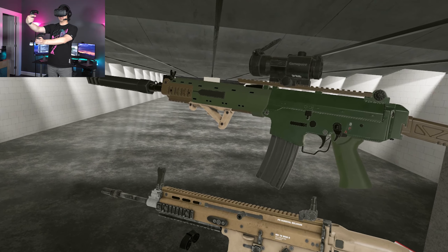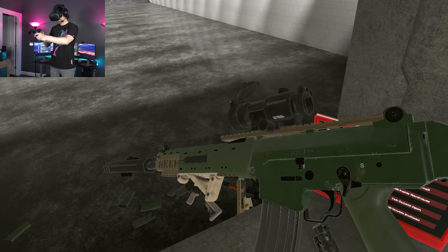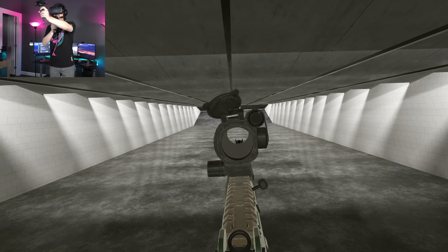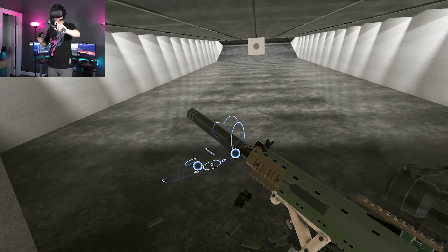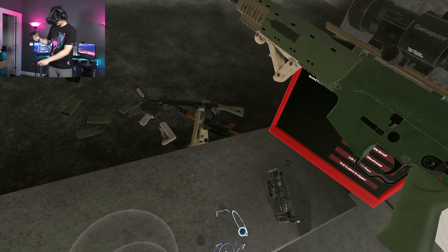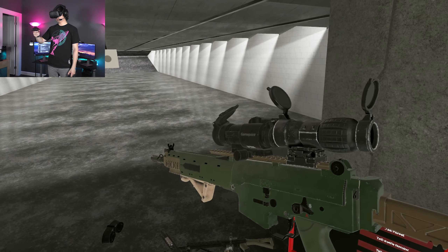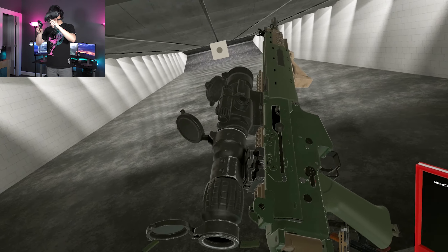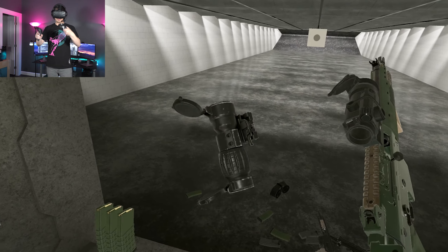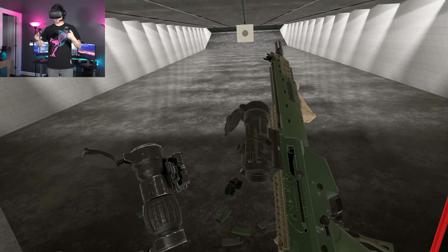I'm going to throw some more optics on. You can see the colors here are mismatched — just like FN likes to do with the SCAR-16 and SCAR-17. Sweden manufactures these themselves but may carry over FN's design. It helps marginally with camouflage. Let's also throw on our magnifier. This setup has a lot of lens caps — I probably wouldn't put lens caps on a magnifier because if it breaks or gets scratched you can just flip it off to the side, or quick-detach via these camming levers.